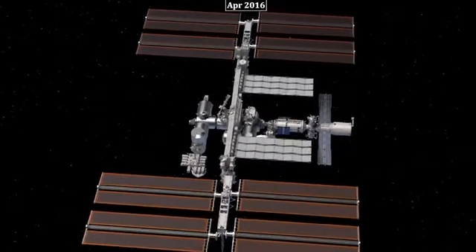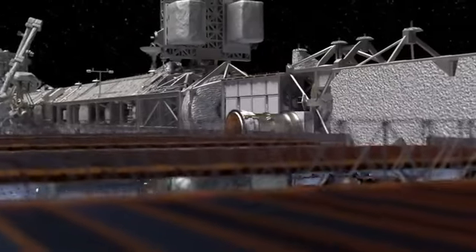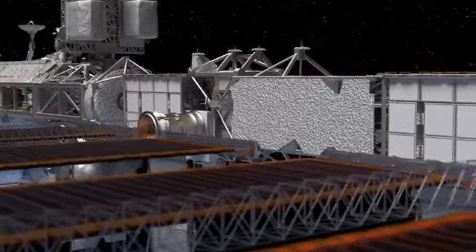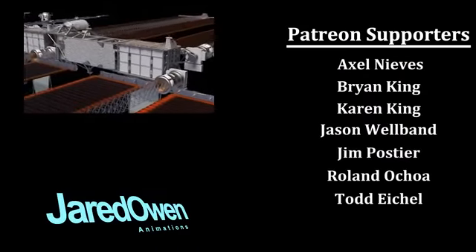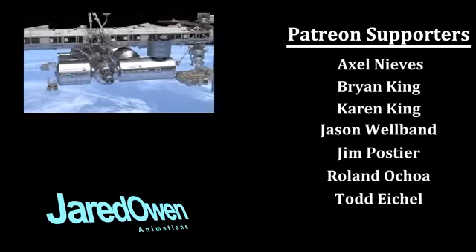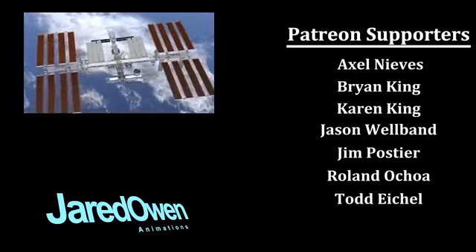The ISS only has funding through 2025, but hopefully that will be extended. After that, we may see pieces of the station repurposed for other projects in space. Stay tuned and let me know what you want to see next in the comments below. I'm Jared Owen, thanks for watching.